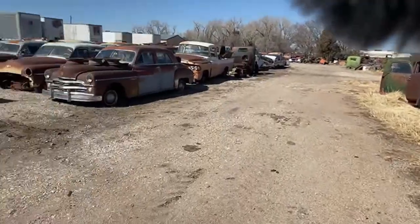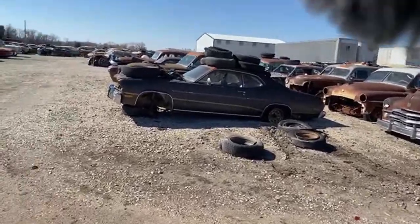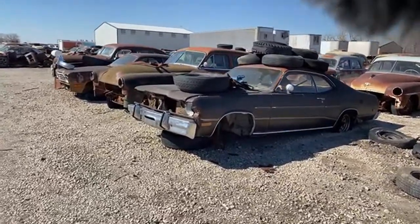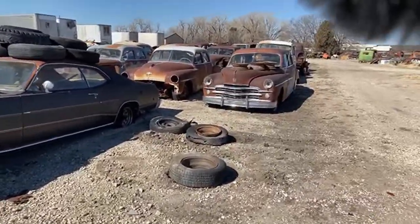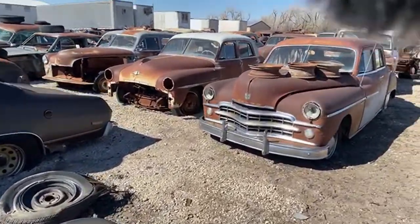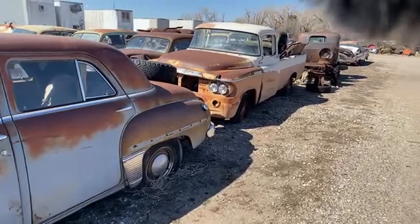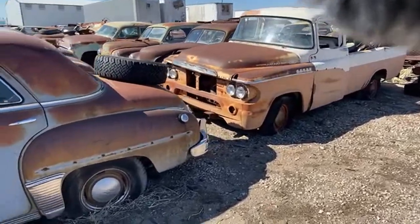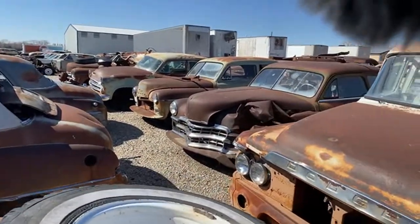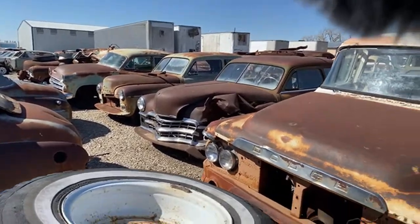Over here we've got some more of the Mopar section — we're on the back side of the other Mopars. A couple more Dusters here in the front, several '50s era Mopars in this group: a '51 Imperial, '49 Dodge, '51 Plymouth, a '59 Dodge pickup — something you don't see every day. Several more early '50s Mopars: '49 Dodge, '50 Plymouth, '53 Dodge, and another '49 Dodge on the other end.